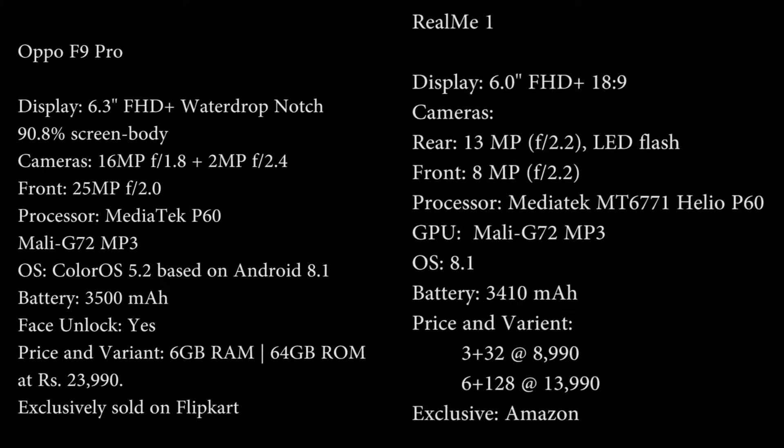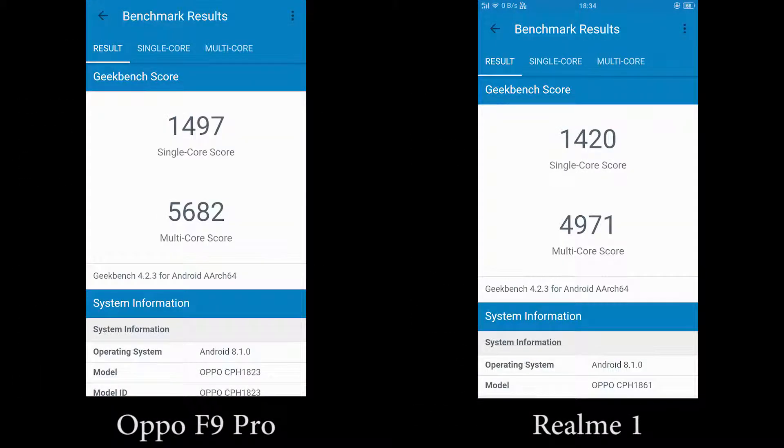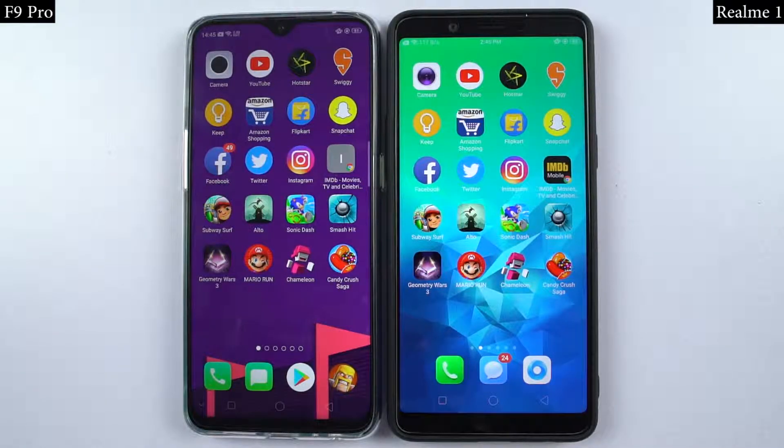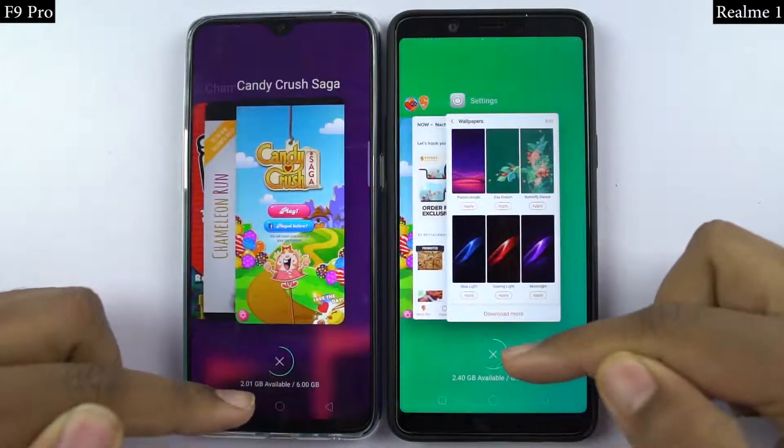Now before we get started, these are the specifications of both phones, and these are the AnTuTu and Geekbench scores. For the speed test, I'll open the first 12 applications on both phones at the same time, and you can see which phone opens them faster and how fast it actually is.